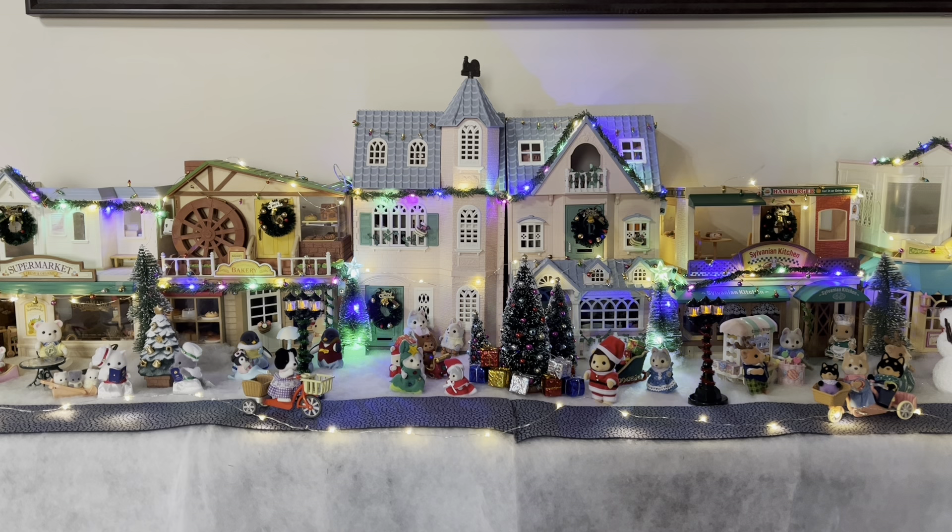This is actually my first time doing a setup this large because I didn't really have the space the last couple of years — I was staying at my apartment in college. So now that I'm back home, I decided to go all out. I'm just really excited to share this with you guys. But before we get started with the tour, I wanted to add a mini haul of all the Christmas sets I'll be using for the setup.